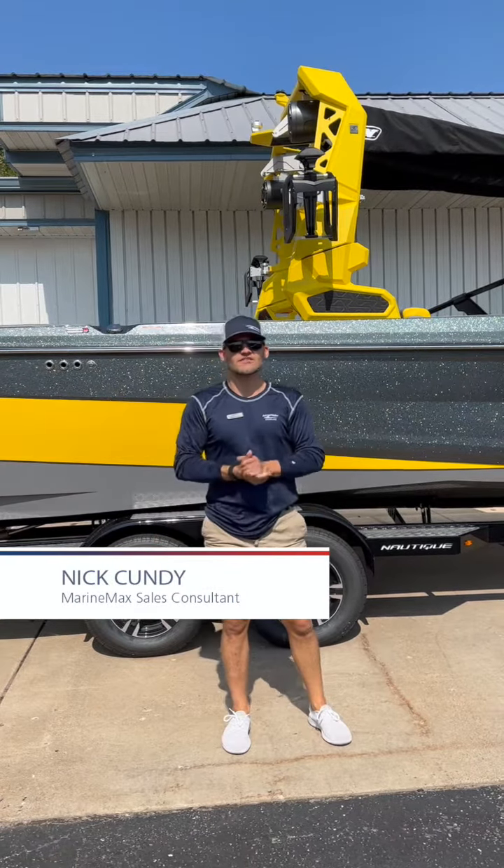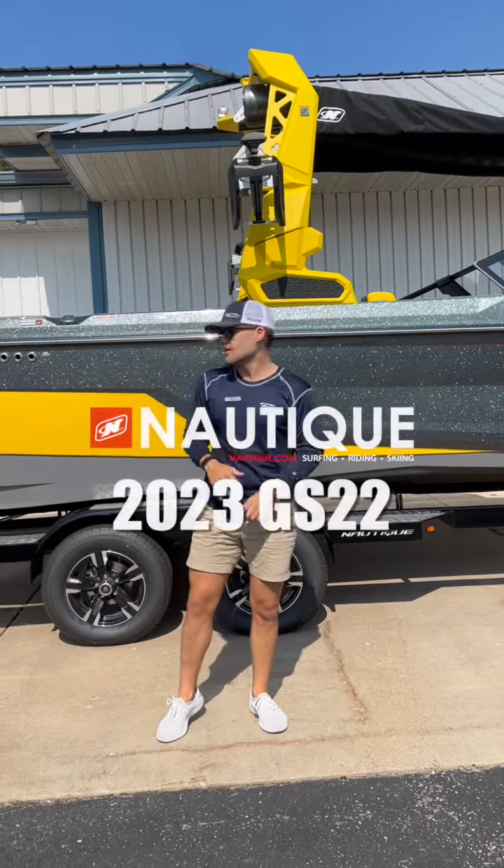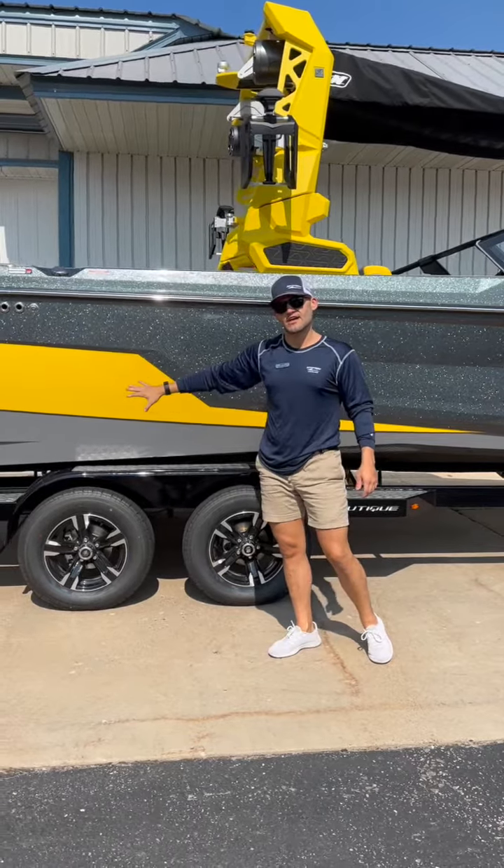What's up everyone, Nick at MarineMax in Cross Lake here, showing you a 2023 GS22 — this beautiful anthracite gray flake with the canary yellow accent and that flat gray bottom.